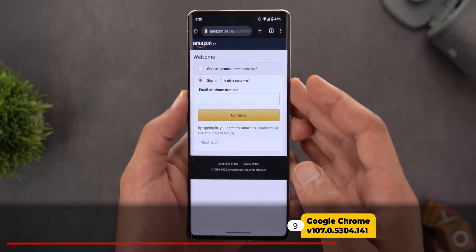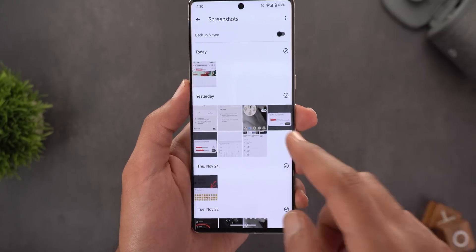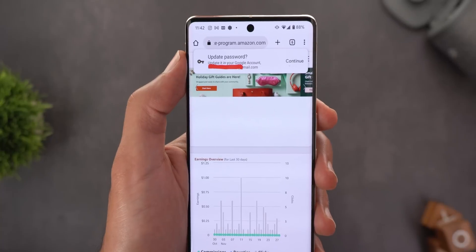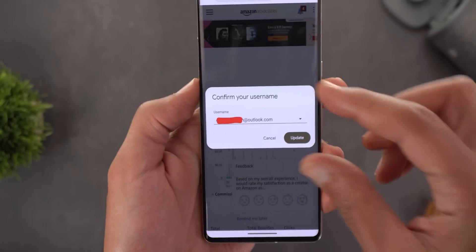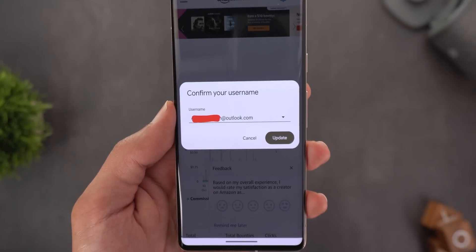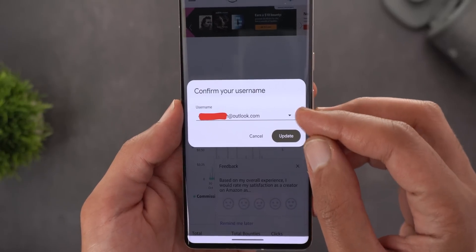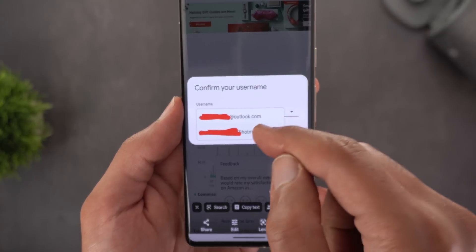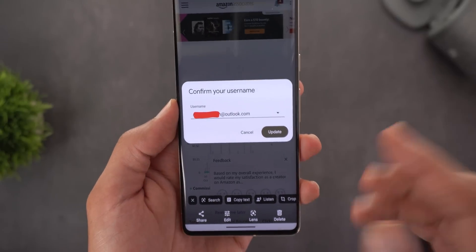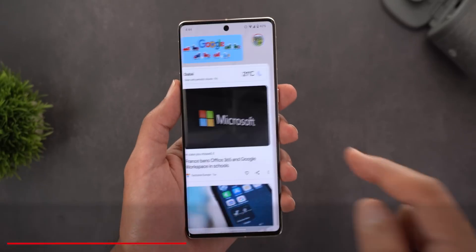Next, Google Chrome. When you sign in to a website using a password different from the one saved in your Google account, you now get a redesigned pop-up saying 'Update Password.' Tapping Continue shows a confirmation window where you can select which username to update the password for — if you have multiple usernames for the same site, a dropdown appears. Tapping the Update button applies the change, making the process much more flexible than the previous version.